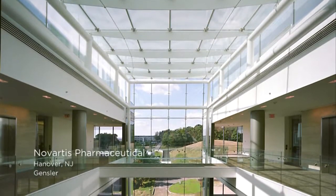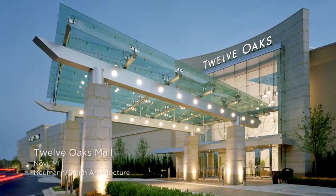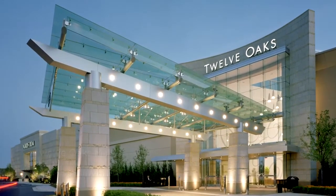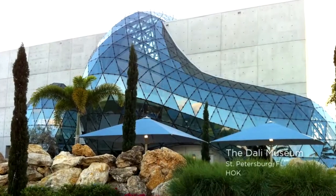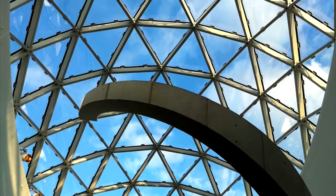For centuries, architects and engineers have incorporated glass into their designs in an effort to create structures that excite our imaginations and allow us to experience the world around us in new and innovative ways.